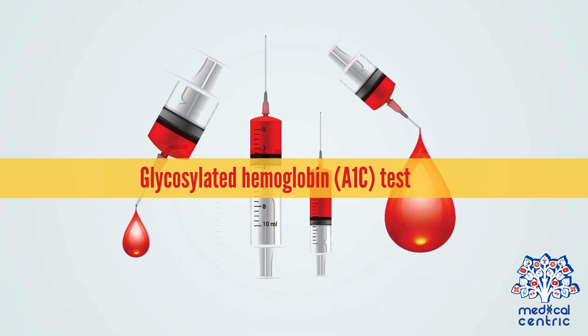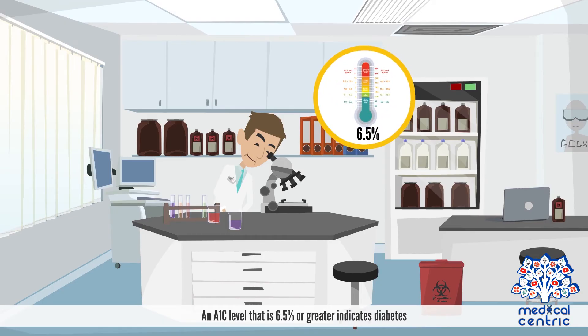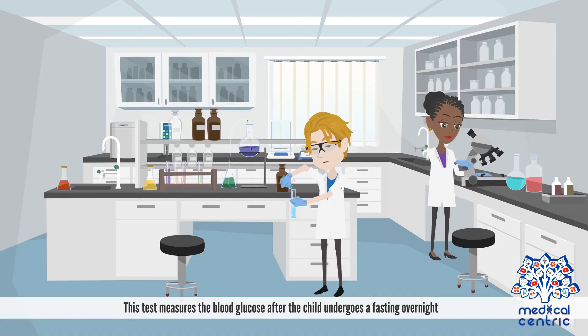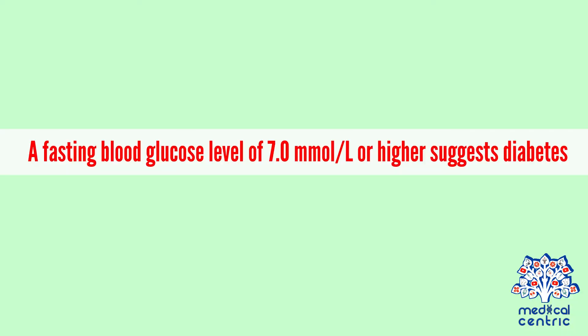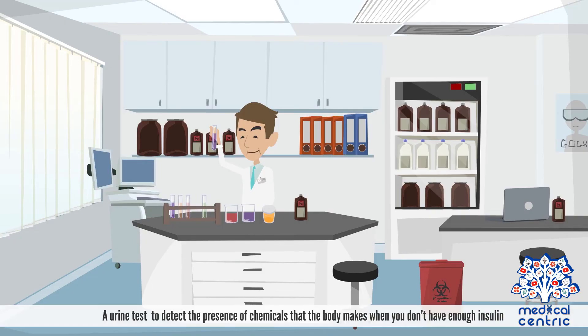The glycosylated hemoglobin, or A1c test, reflects a child's average blood glucose level over a period of 2 to 3 months. An A1c level of 6.5% or greater indicates diabetes. The fasting plasma glucose test, or FPG, measures the blood glucose after the child undergoes overnight fasting; a level of 7.0 millimoles per liter or higher suggests diabetes. A urine test can also detect the presence of chemicals the body makes when there is not enough insulin.